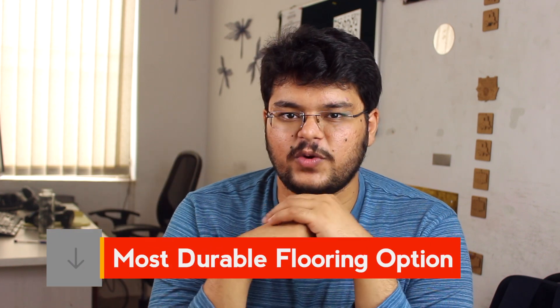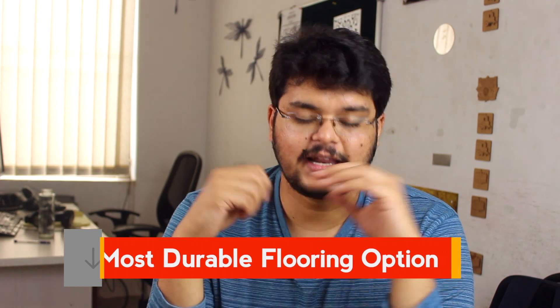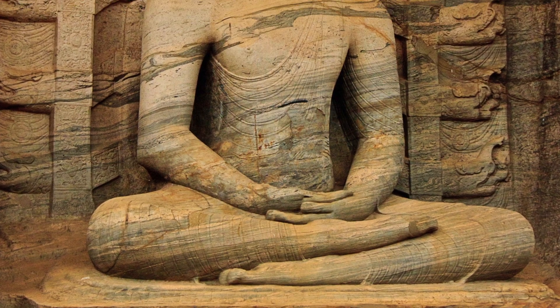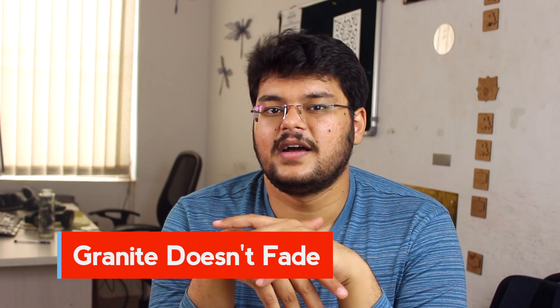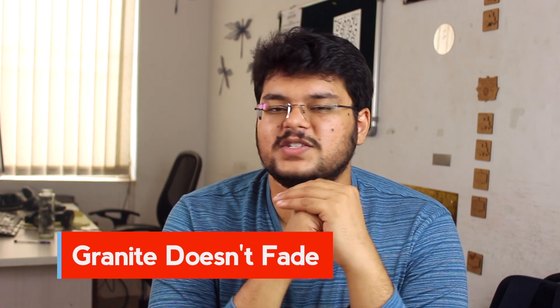Compared to any flooring option, granite is the most durable flooring option in the marketplace. It can last you three or four generations together. There are certain monuments which have been built in granite which have absolutely not faded for years and years. Unlike a lot of other floorings like vitrified tiles, ceramic tiles or even marble, granite does not fade easily. It takes decades and decades together to fade even a little bit.